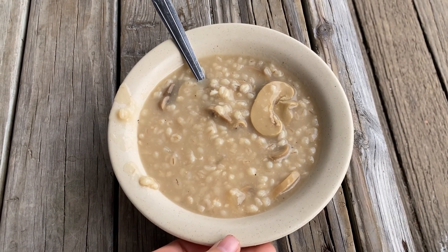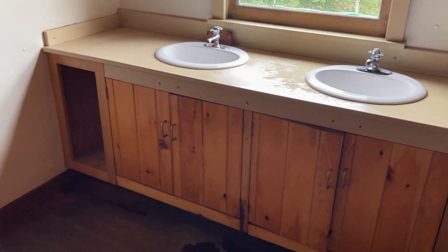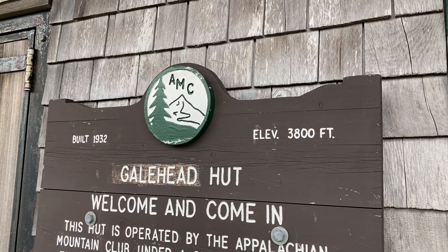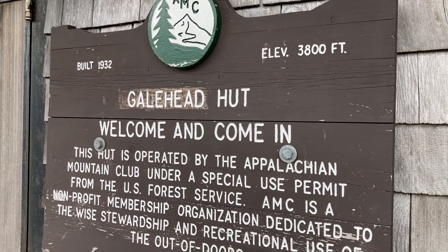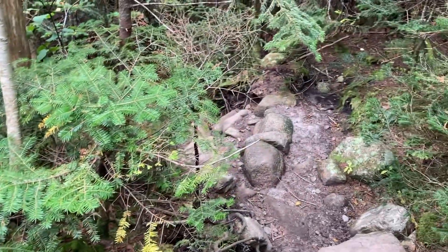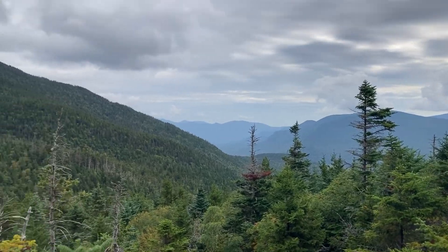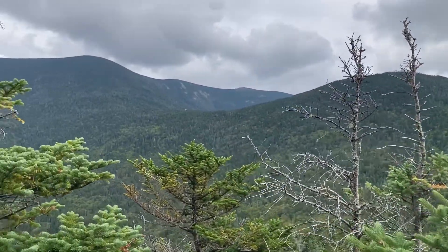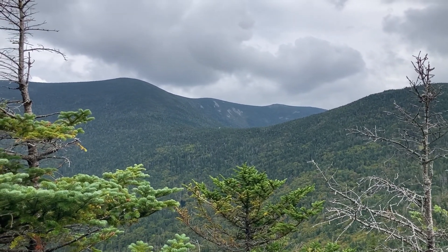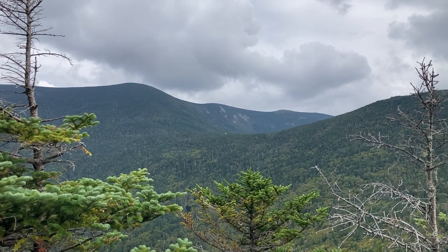Mushroom and barley soup — that's already good. It's a little after 3 o'clock. We're working our way up to the Garfield Ridge Shelter. There's a view going up one of these little climbs. That white thing there might be the hut — I don't know what else it would be out here.